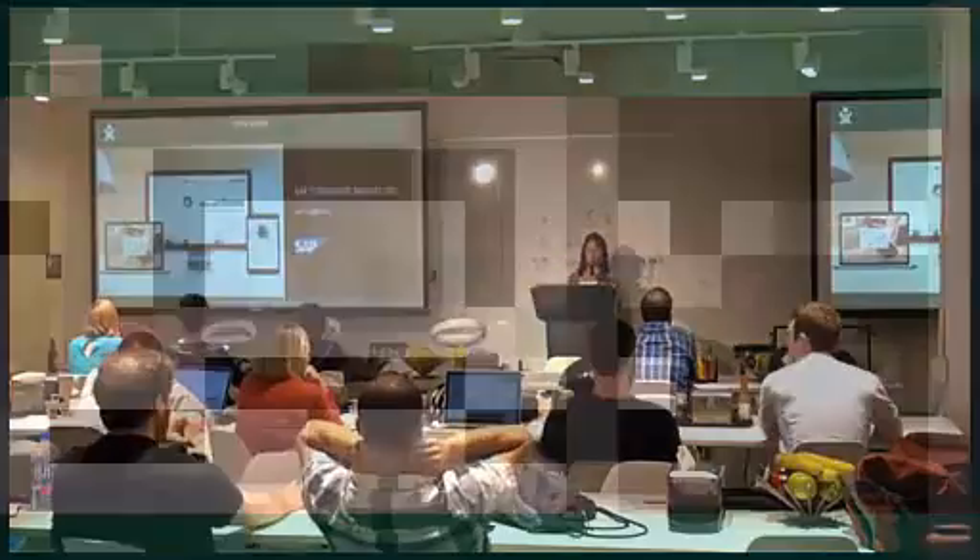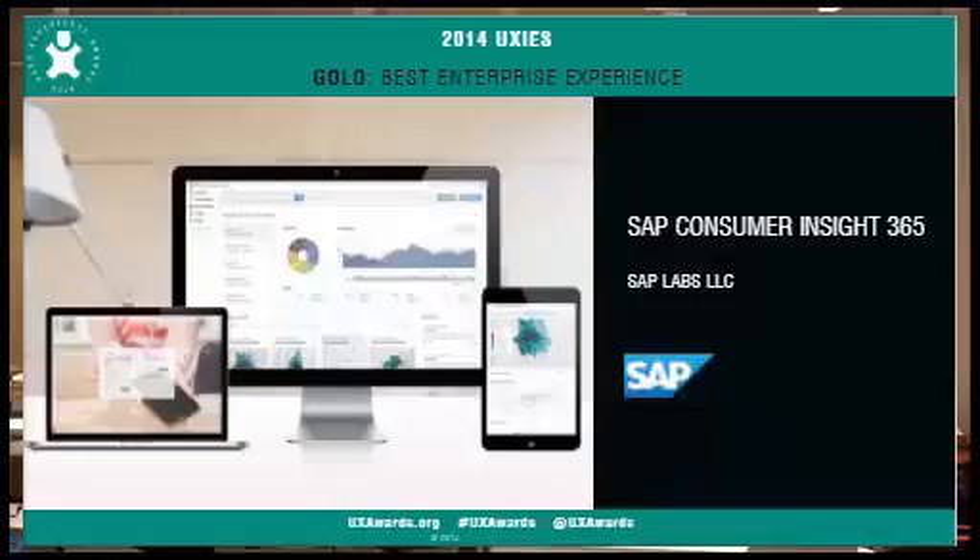So we can look at gold now. I've got SAP Consumer Insights — they won gold for best enterprise experience, and they followed pretty much all of the best practices.